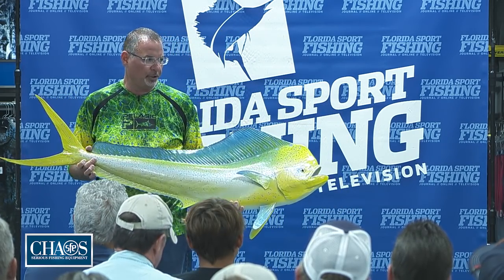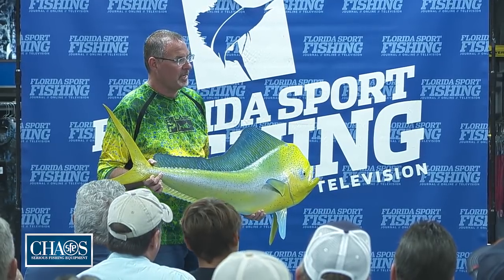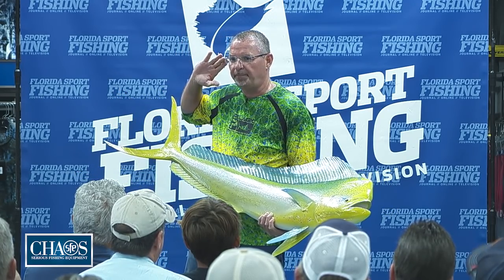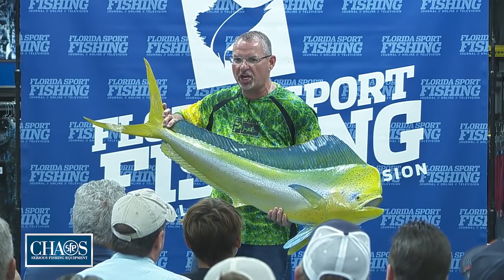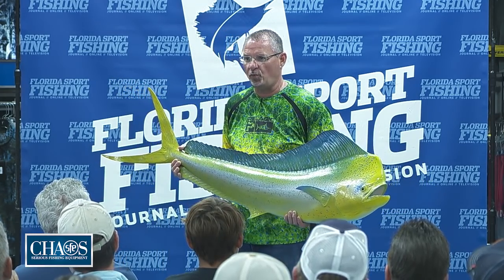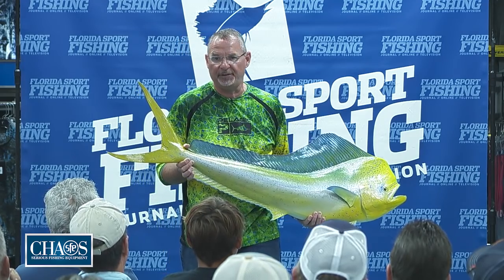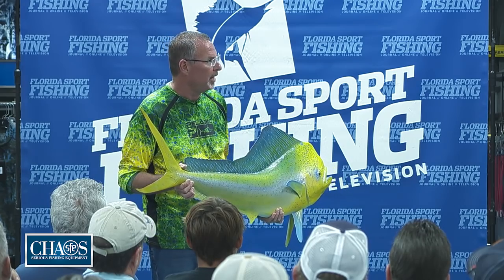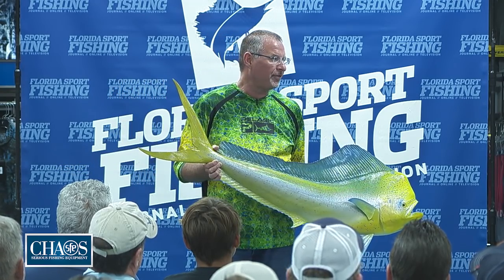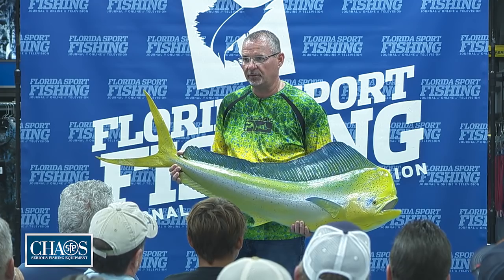Tonight's seminar is not about dolphin fishing in general — we're really focusing on the bigger fish. The smaller dolphin are called peanuts, then chickens, then schoolies — fish that swim in abundant schools. Next size up would be gaffers in the 10-15 pound range that you need a gaff for. Beyond 20 pounds, we call those slammers — fish up to 25, 30, 35, 40, even 50 pounds. That's what we're going to talk about tonight.